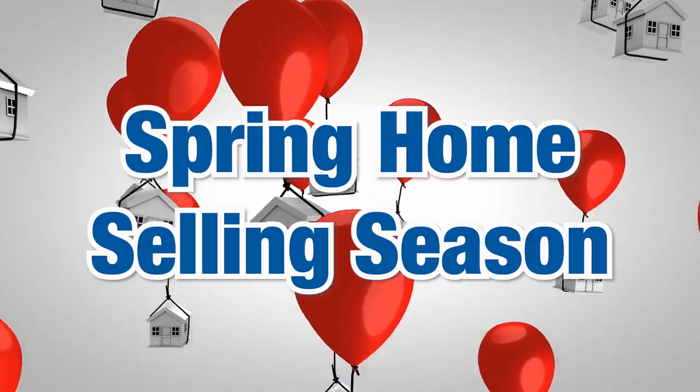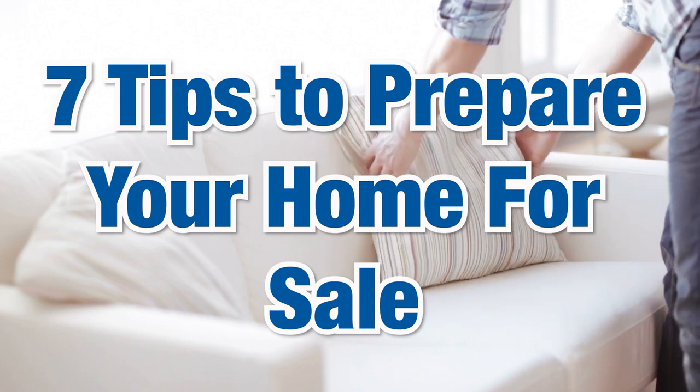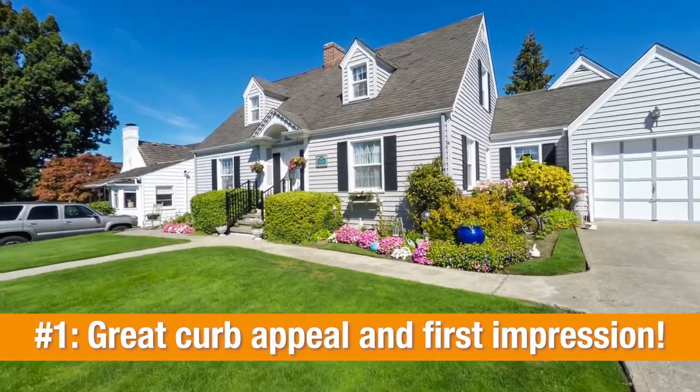Welcome to the spring home selling season. What I have today are seven tips to prepare your home for sale and get it sold. Hi, I'm Tom Daves with eXp Realty, and tip number one is make sure you have great curb appeal and a great first impression.